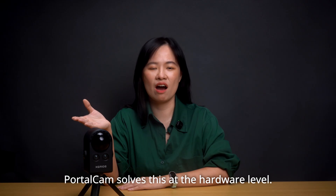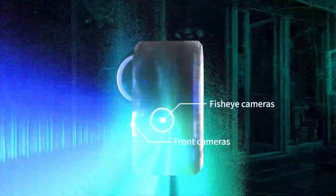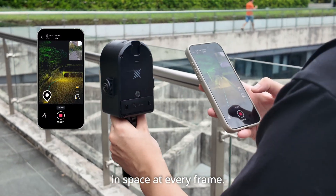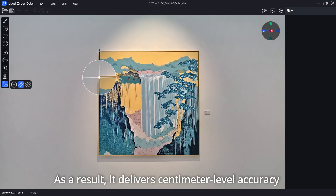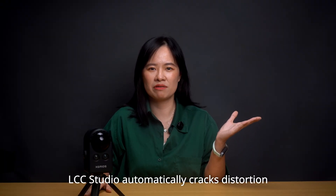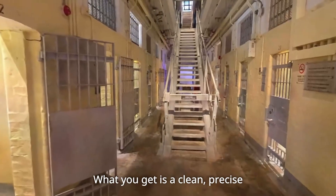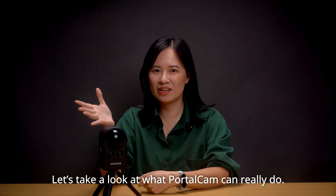PortoCAD solves this at a hardware level. It combines LiDAR and a full camera array with SLAM running consistently, so it knows exactly where it is in space at every frame — capturing everything with real-world scale and perfect alignment. The result is centimeter-level accuracy and consistently stable models. As part of X-Grid's ecosystem, LCC Studio automatically corrects distortion and removes dynamic objects, giving you a clean, precise, production-ready 3D Gaussian Splatting model.